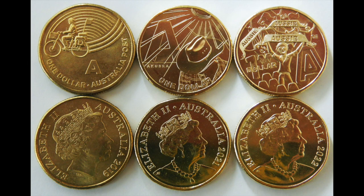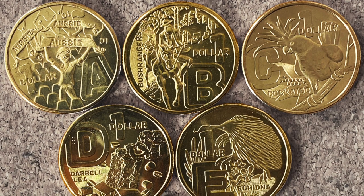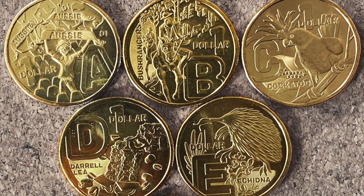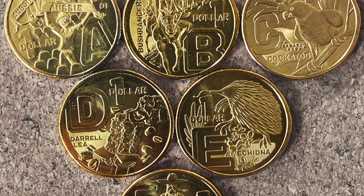I have to say, I reckon the coin designs are getting better every time. Here's a comparison between the letter A coins from 2019, 2021, and this year. I've had a lot of queries from collectors about this set, so I've tried to answer all the questions I've received in this video. Just to confirm, I'm not promoting this set — this is just information for collectors.